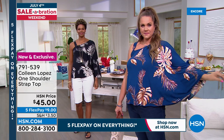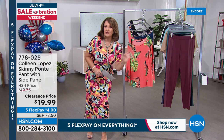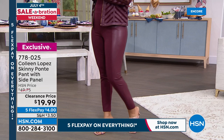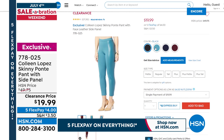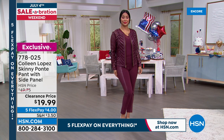We also have the skinny Ponte pant available — these are fabulous. I own three in the black and all the colors. They're so cute — $19.99, and that's $4 on FlexPay. There's a famous slim wear brand that does this with the faux leather panel and the Ponte for an arm and a leg — ours are $19.99. We have all sizes in wine and are broken in other colors. That is our Side Panel Ponte Pant.